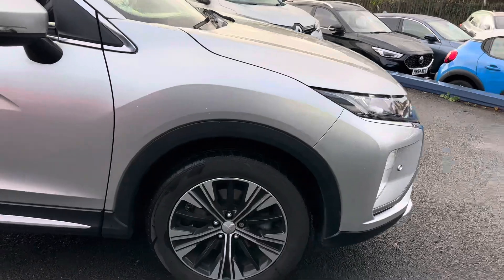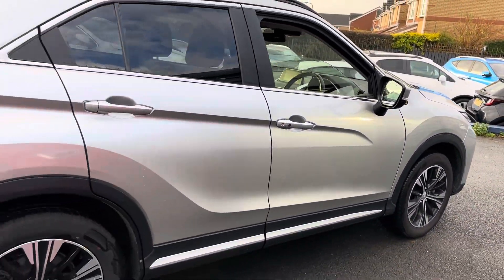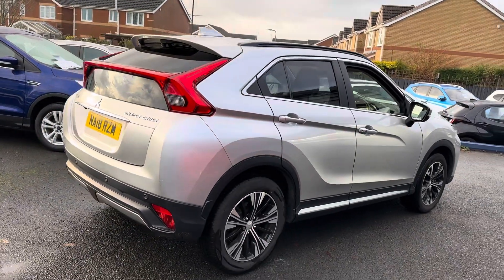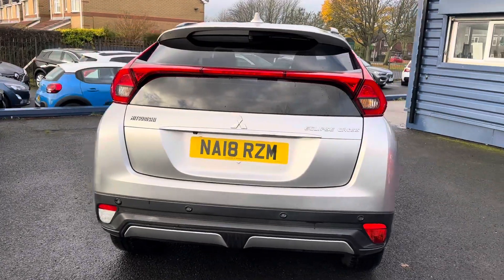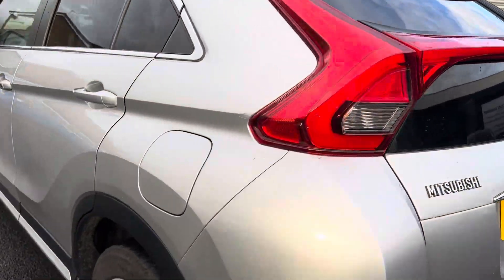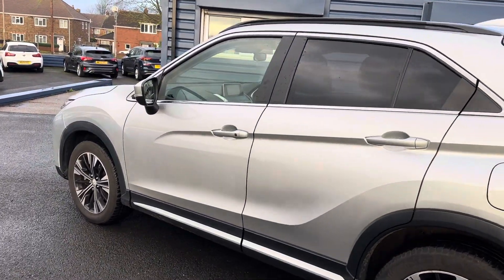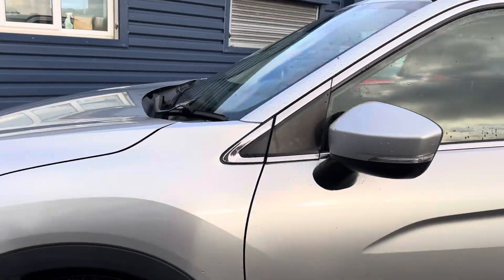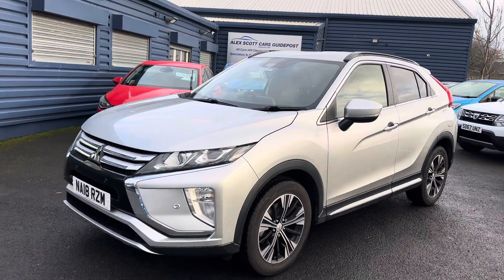It's just come in so it hasn't had a full valet yet, but it's a really nice clean vehicle. We thought we'd get the video on straight away because it's in really nice condition. I'd love you to drive these vehicles as well — very good specification on this car, which I'll show you in a moment.